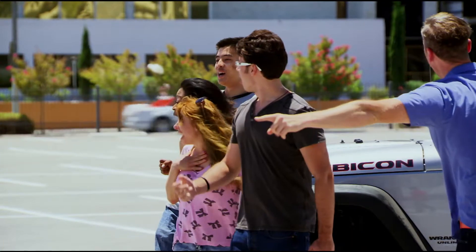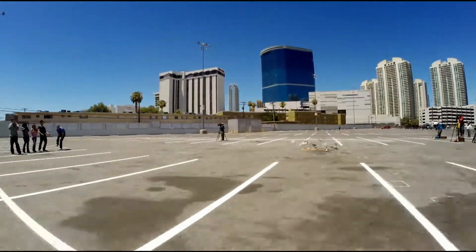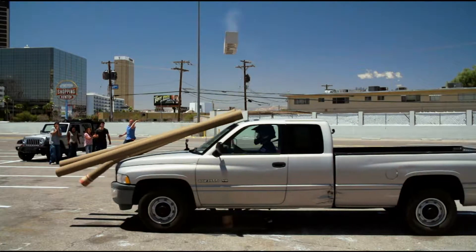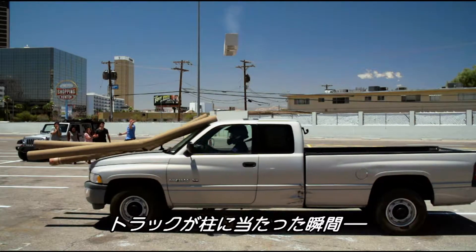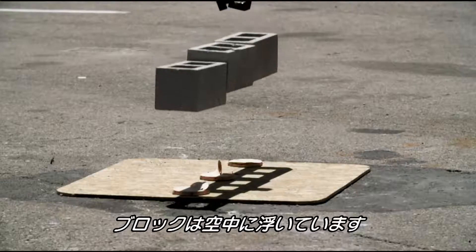Oh! For a moment, the cinder blocks seem to float in midair as the force of the truck knocks the columns from right beneath them.